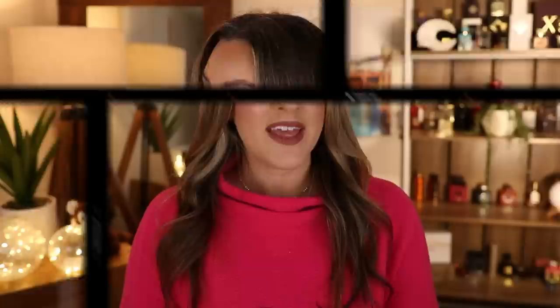So there you have it — that is my November beauty roundup. Thank you again to Ana Luisa for sponsoring this video. Please go and check out their link in my description box and let me know what you think of their products if you've tried them and what your favourites were from my picks. I hope you enjoyed this video and I'd love to see you in the next one. Take care for now, bye!